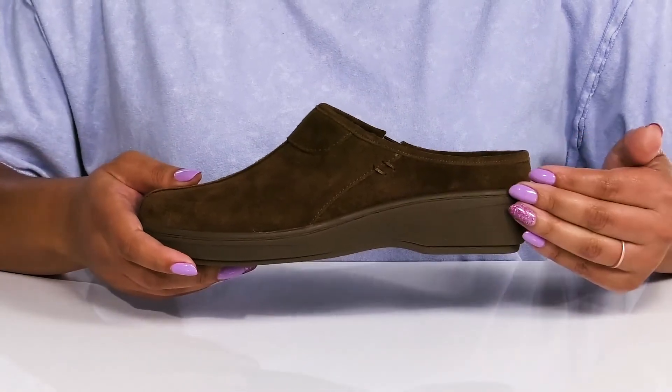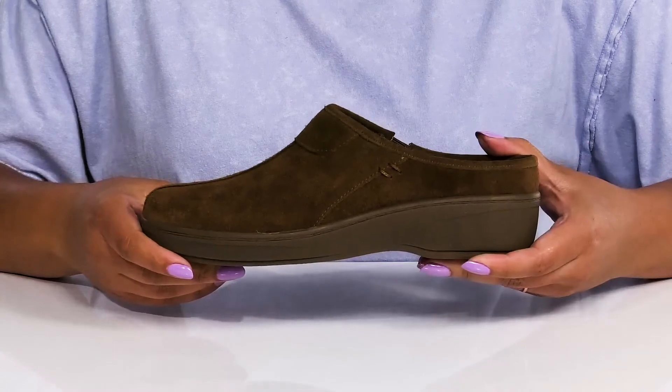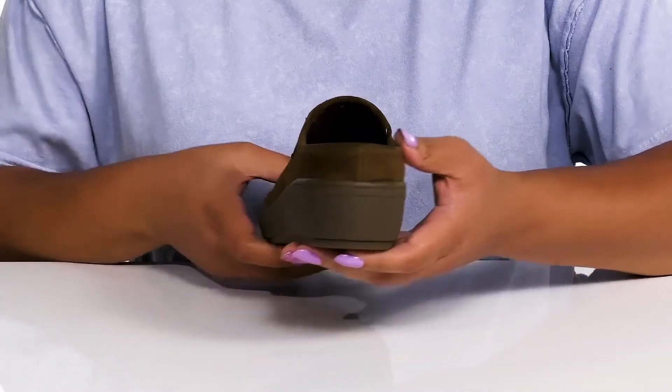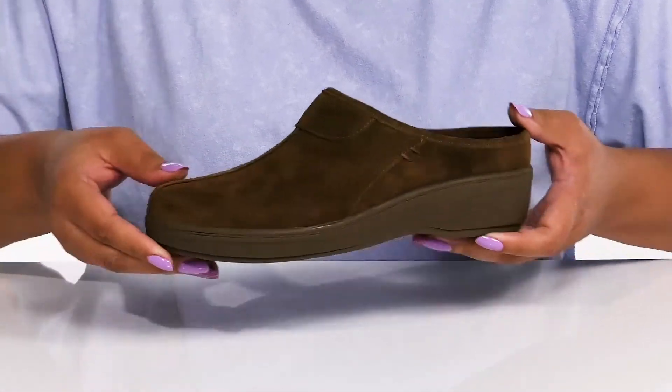The lightweight midsole has shock-absorbing quality so you can get the most out of your wear, with a sturdy and durable build that's made to last. You'll also get a little over a one-inch boost in height from the platform, all on top of a grippy man-made outsole.